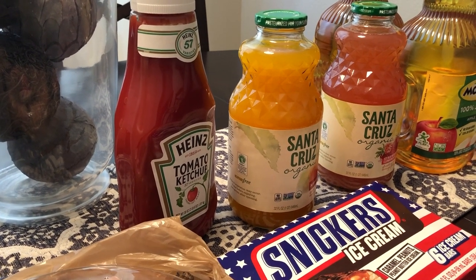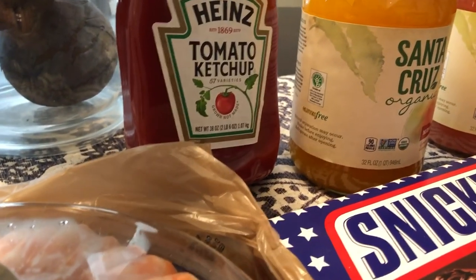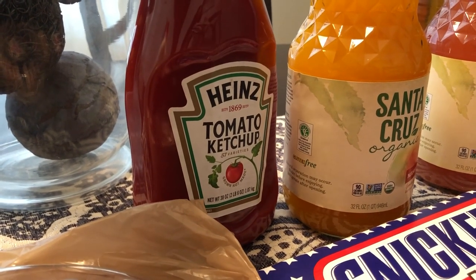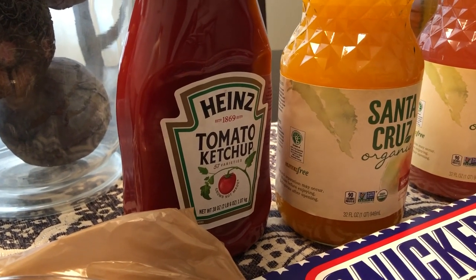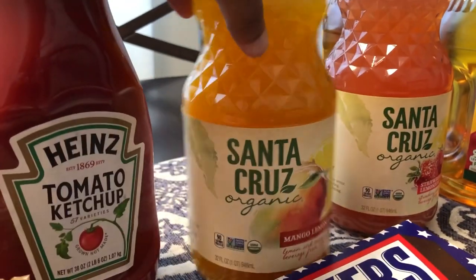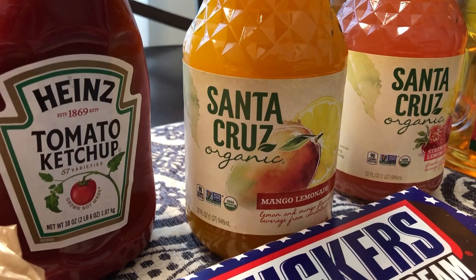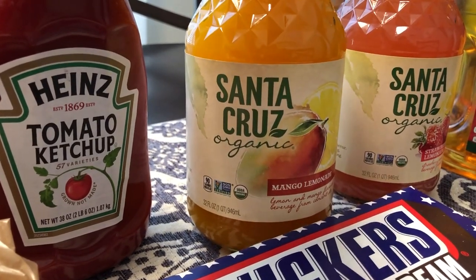Kroger has those five-for-fives, and I happened to see this giant thing of ketchup. It is a 38 ounce bottle, two pounds six ounces. You guys know how much Howard loves ketchup, and this was $1.79 if you bought five participating items — so I couldn't pass that up. The other items I got were the Santa Cruz Organic Mango Lemonade. I'm not a big fan of tropical fruit, but Howard is and he likes lemonade, so I thought this might be something he likes.